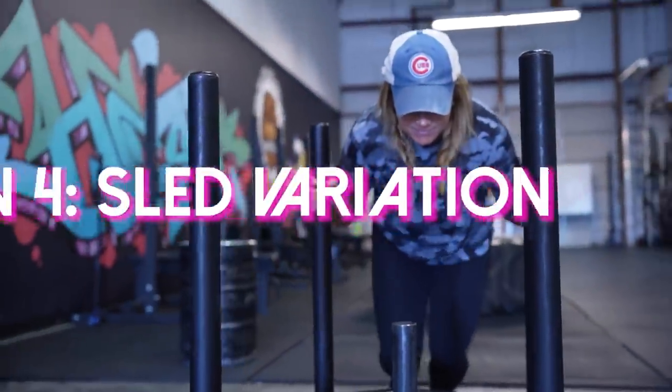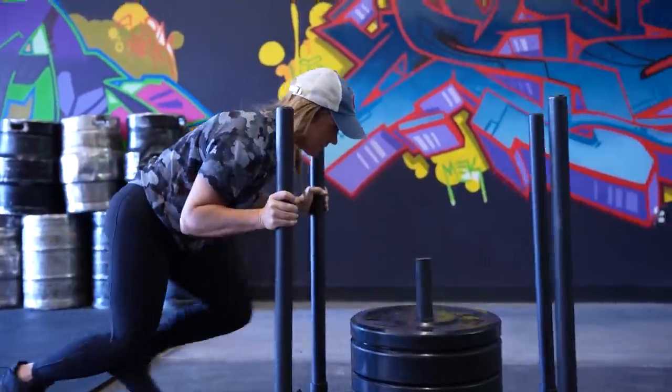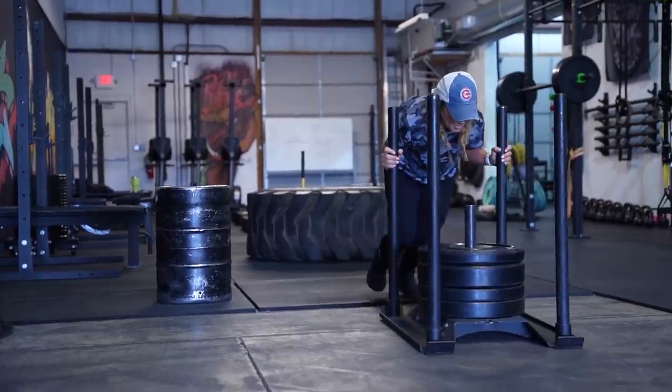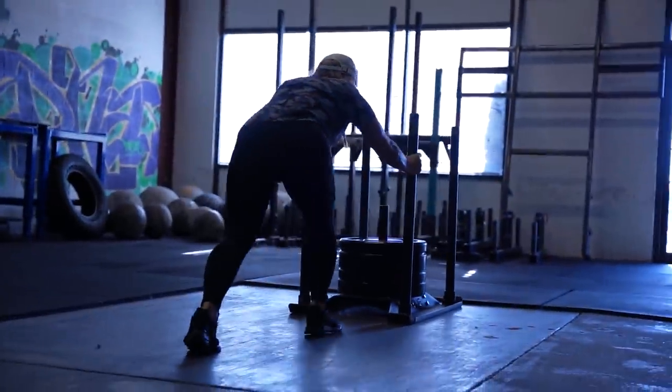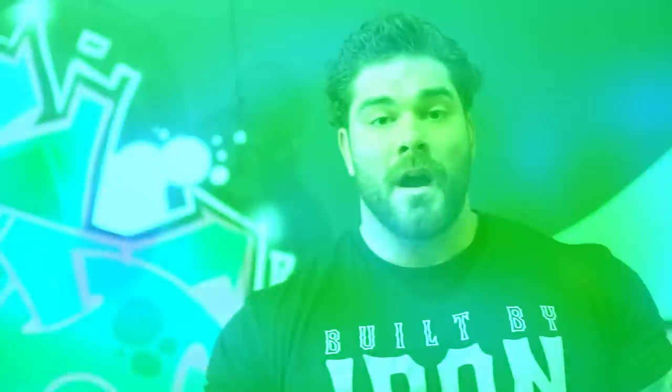Last on the EMOM is a sled. It's specific to strongman — whether a sled drag, sled push, or arm-over-arm pull, we're working the same muscles and stimulus as in an event. Secondly, there's no eccentric on the sled, so you get a high work output without fatiguing yourself too much, letting you recover properly for subsequent training sessions. It's also versatile — you can use it basically wherever and whenever. I'm going to push this down and back, equivalent to 100 feet.